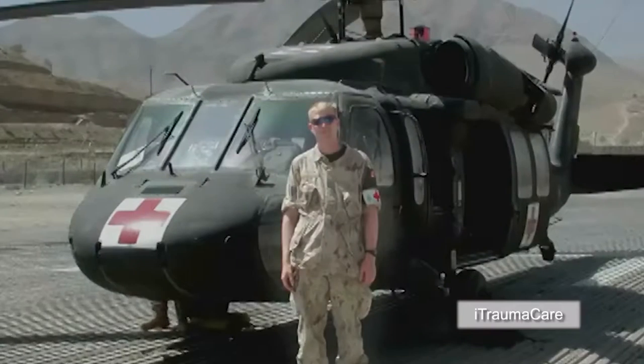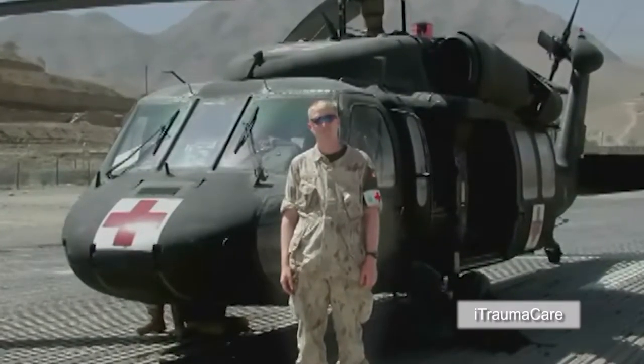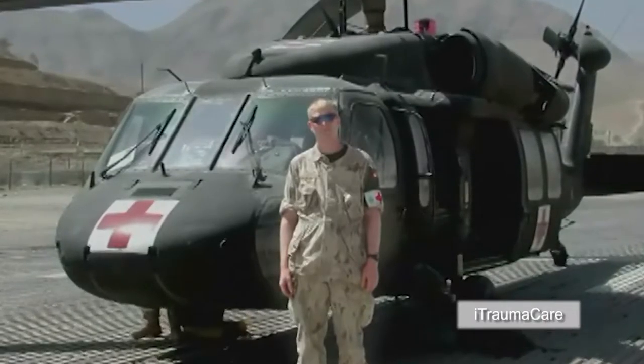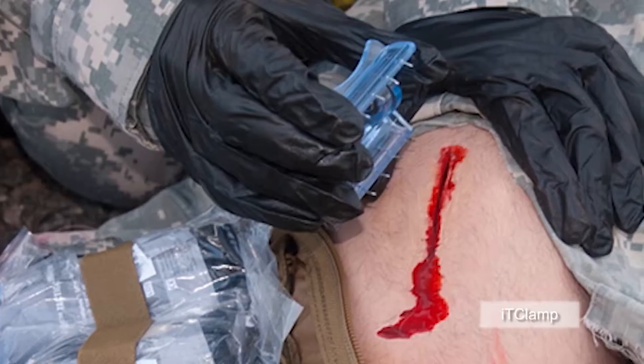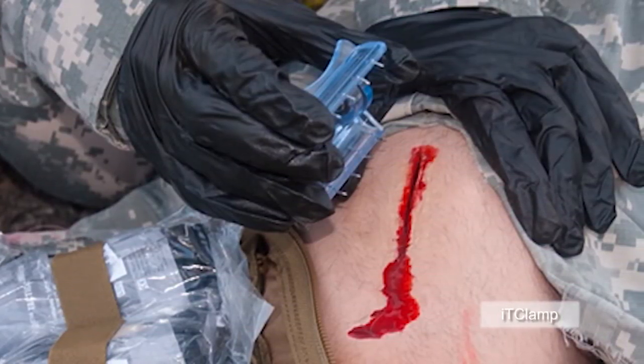Dennis Phillips, who served three tours as a trauma surgeon for the Canadian Navy in Afghanistan, has invented the IT clamp, a medical device that can stem traumatic bleeding in a matter of seconds.